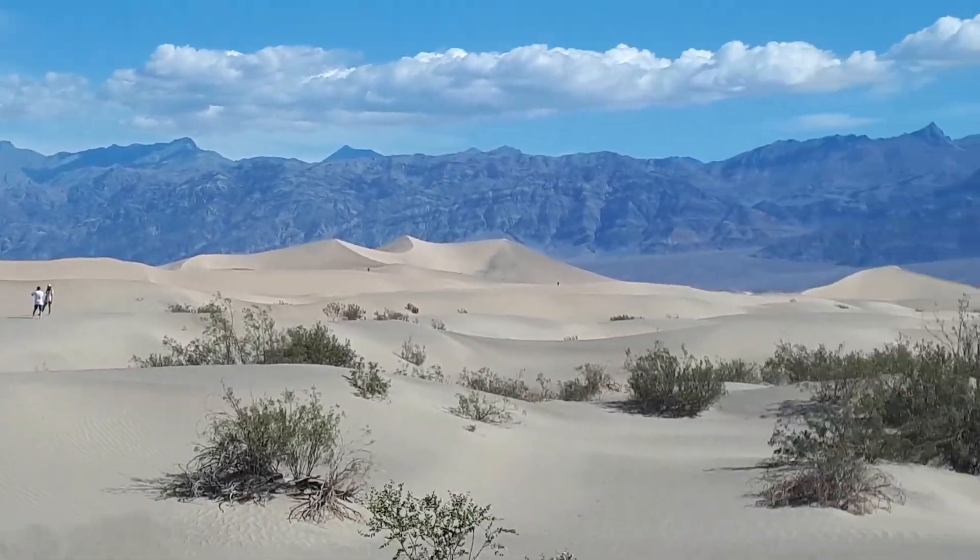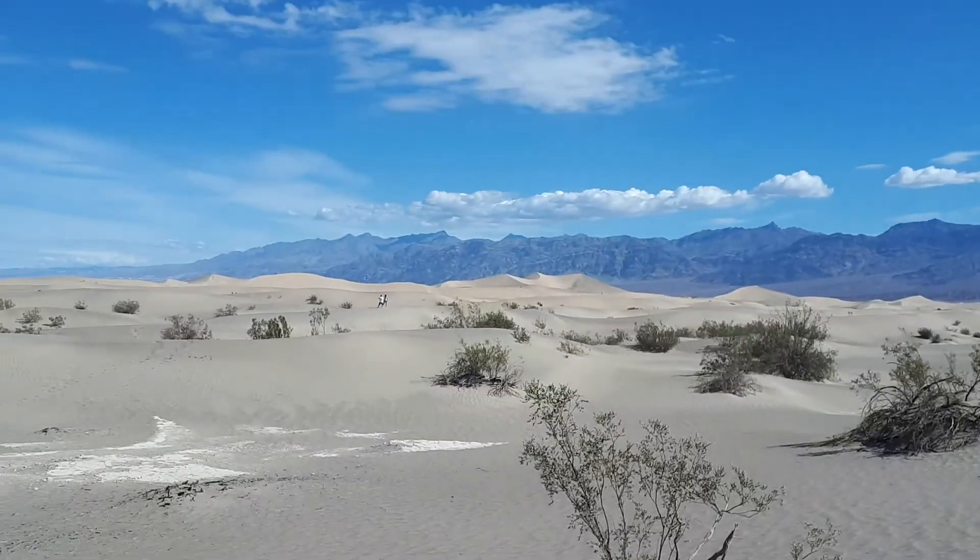Can you zoom on film? Well, there we are. It looks close, but it's really quite far away.